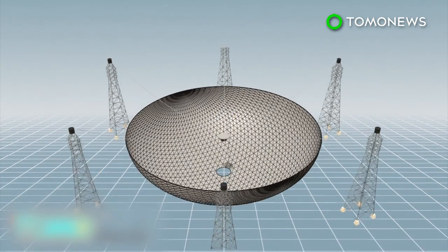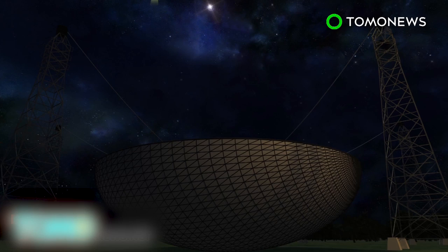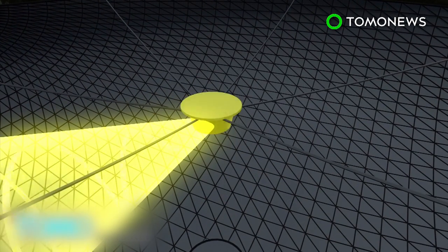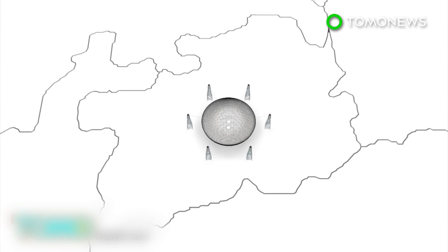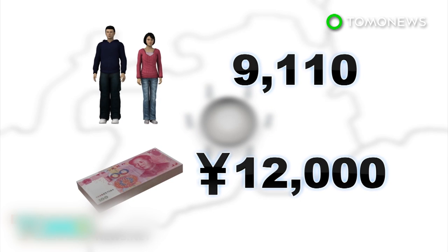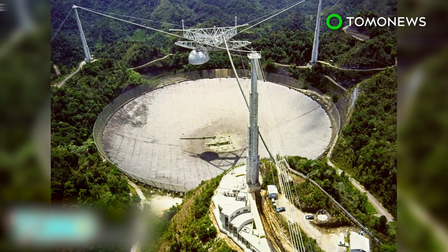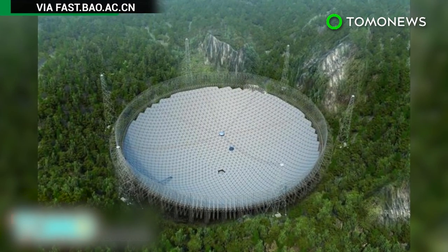A retina weighing 30 metric tons is suspended by cables 140 to 160 meters above the center. Once fully operational, the panels will reflect radio signals from distant parts of the universe towards the retina, where they will be collected. In total, 9,110 residents who live within 5 kilometers of the telescope are expected to be relocated, with each receiving 12,000 yuan in compensation. Puerto Rico's Arecibo Observatory, which measures 300 meters in diameter, is currently the largest telescope of its kind. FAST is expected to claim the title upon its completion in September.